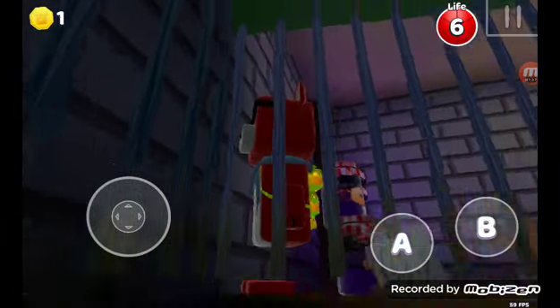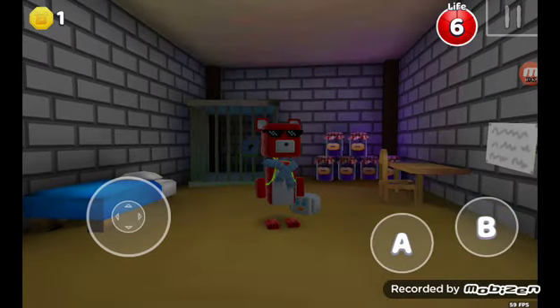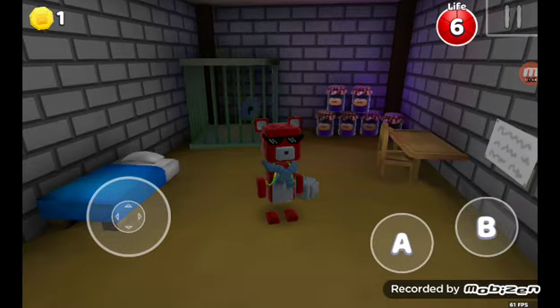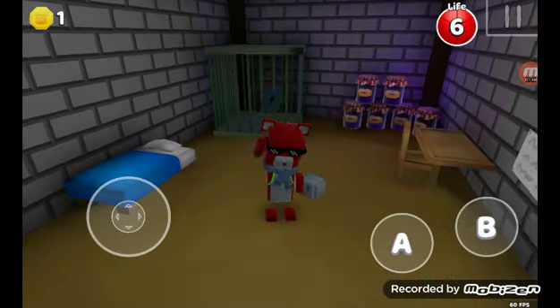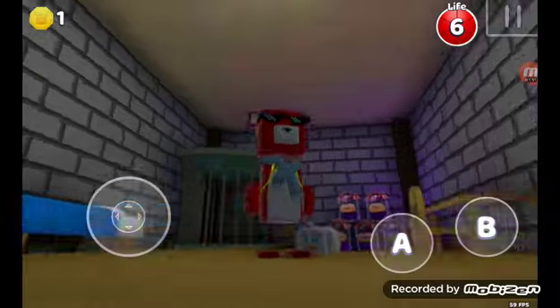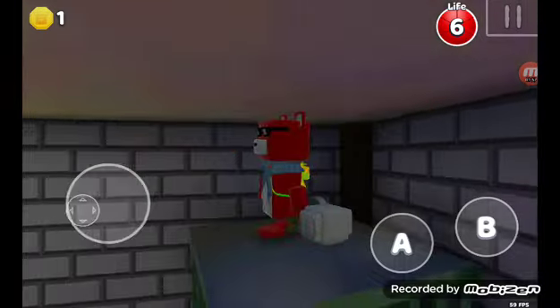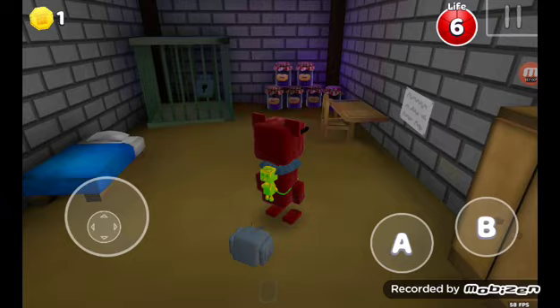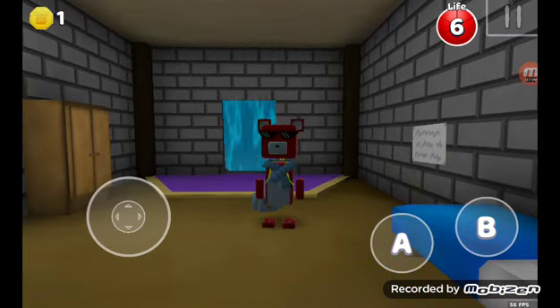I wonder what this cage is for. Maybe we'll find out in a future update to this room — this room might get an update in a future update. I just said update two times, but this is a tutorial on how to get into the secret room. Bye.